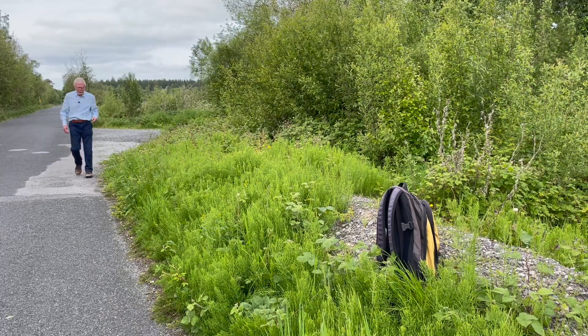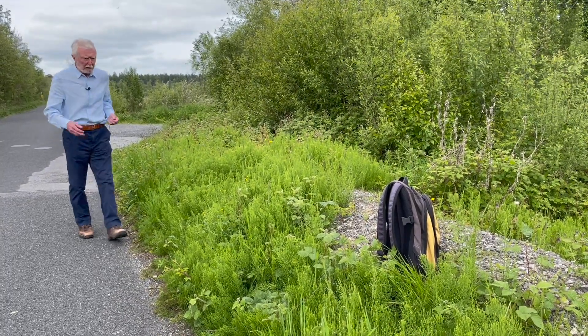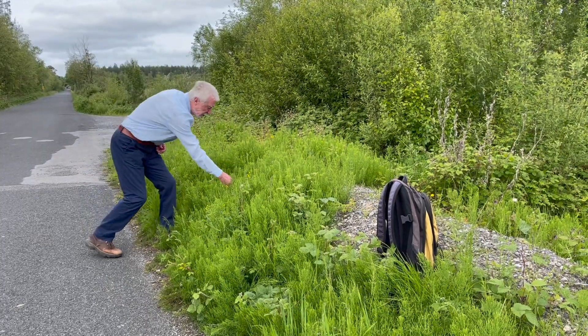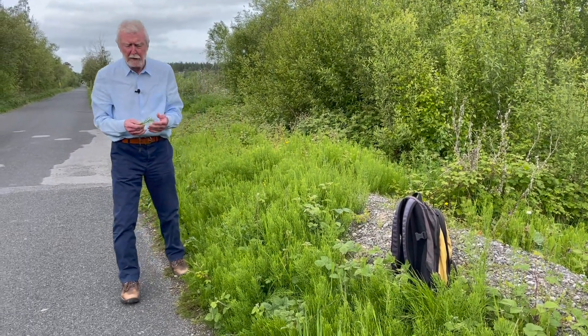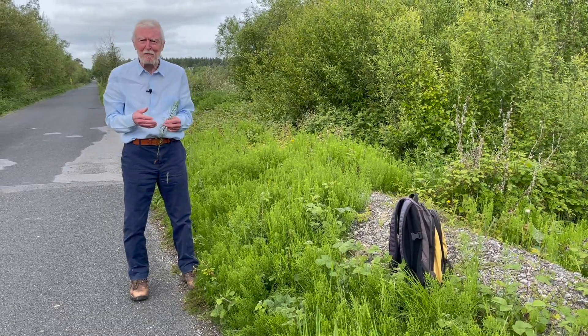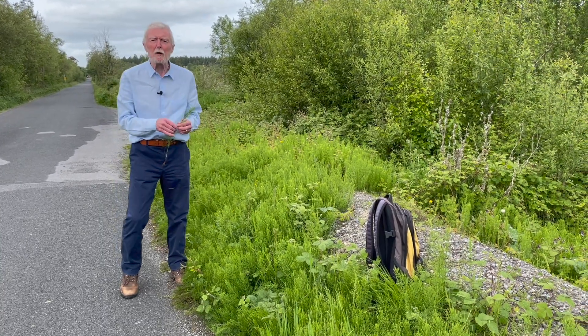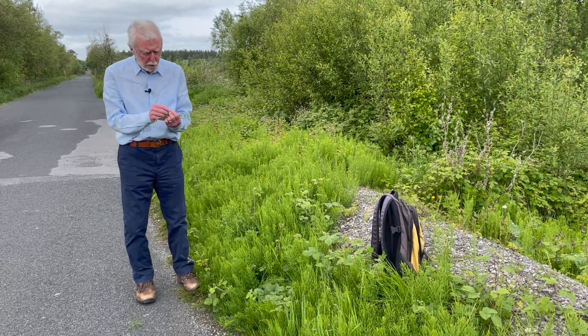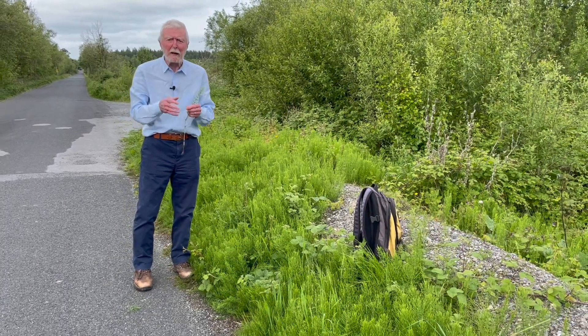This is a typical stand of the common field horsetail. At one time, certain species of horsetails were used for scouring pots and pans, because the tissues are impregnated with silica, which is the same material that you find in glass. For that reason also they were thought to have the ability to remove white spots from fingernails.